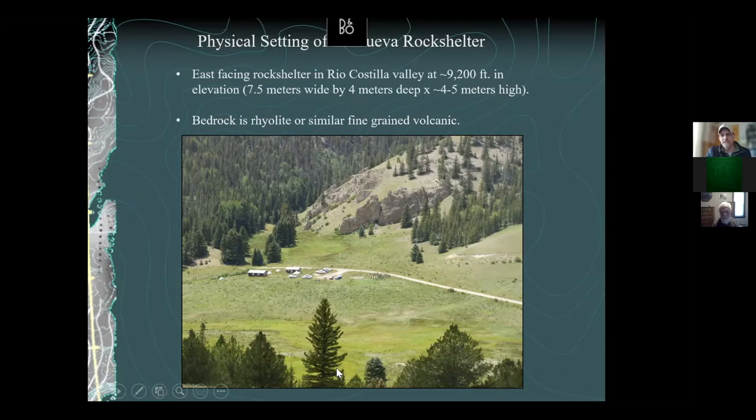The valley is pretty narrow — about a quarter mile wide. The rock shelter is actually located down near the town of Rio Costia, which is over by Fort Garland, about 30 miles south of there. If you go up into the mountains just to the east of that little town, you'll find this rock shelter in a little north-south running valley called the Rio Costia valley.